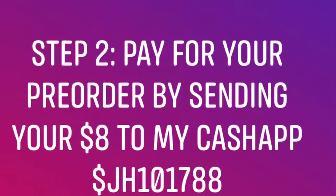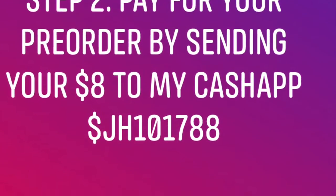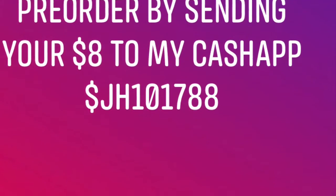You call or text the phone number that's on the post throughout the week concerning the pop-up shop. You call or text that number, place your order. Once you place your order, you will get the Cash App code so you can do your pre-order. Once you pay your pre-order price, you will get the pickup location for Sunday's pop-up.